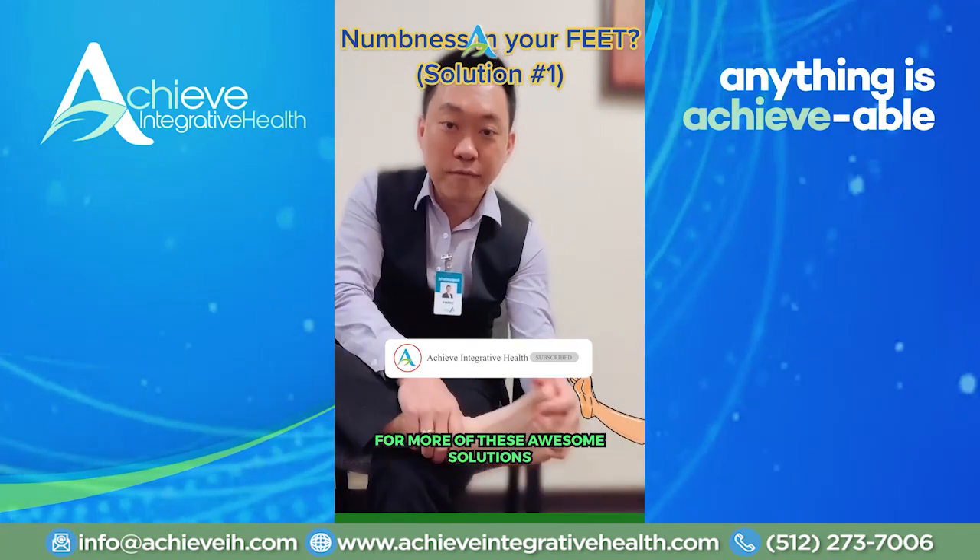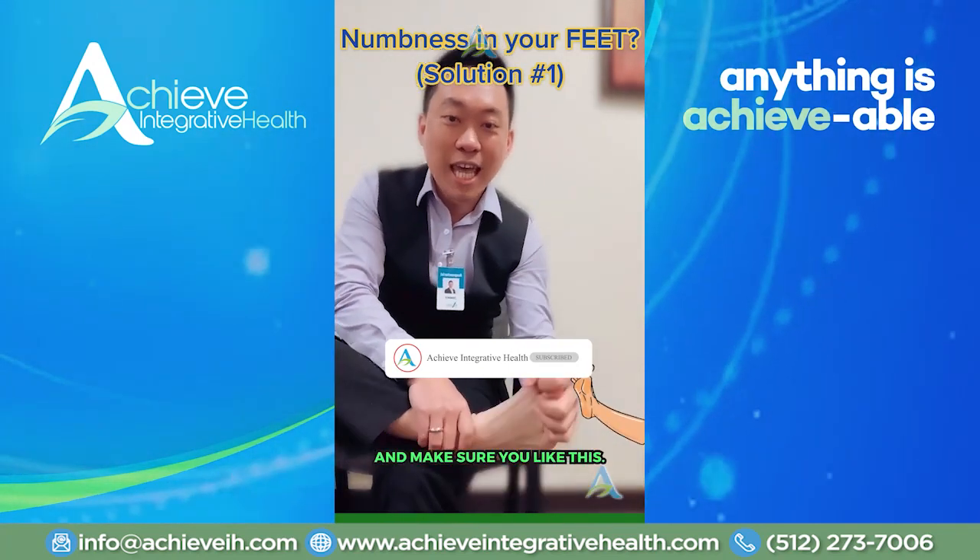Make sure you follow me — click the follow button for more of these awesome solutions, and make sure you like this.